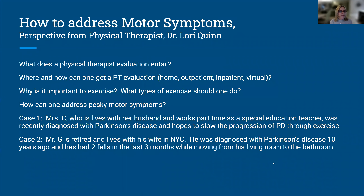I'll be speaking about how to address motor symptoms from a physical therapist perspective. What does a physical therapist evaluation entail? How can we get one? What types of exercise? That's probably the most common question I get. How can we address some of these difficult motor symptoms? I'm going to be presenting two cases: one where an individual is relatively early in the disease, and someone who's a little more advanced and is having difficulty with balance and falls.